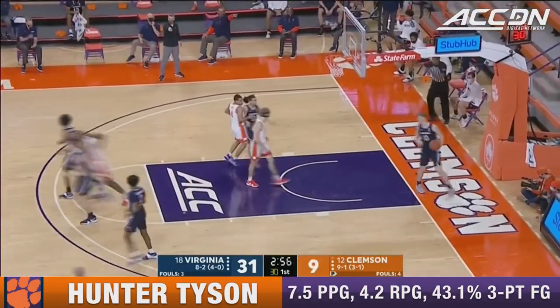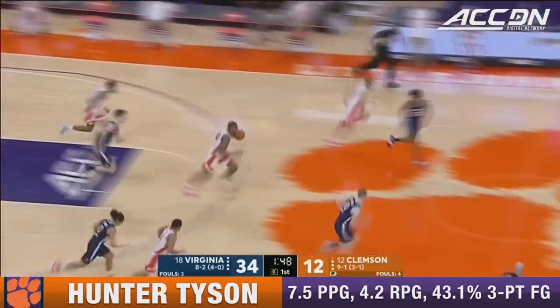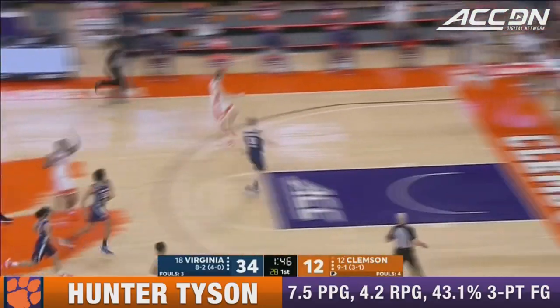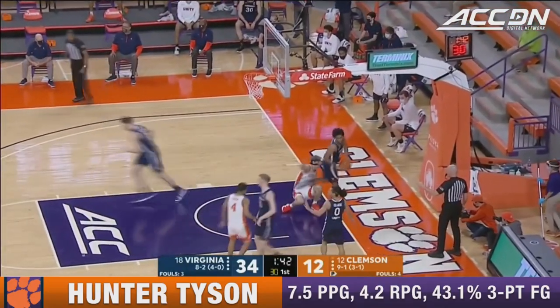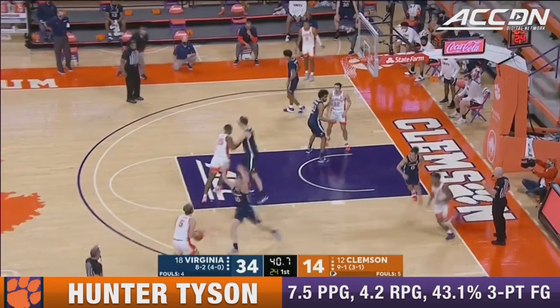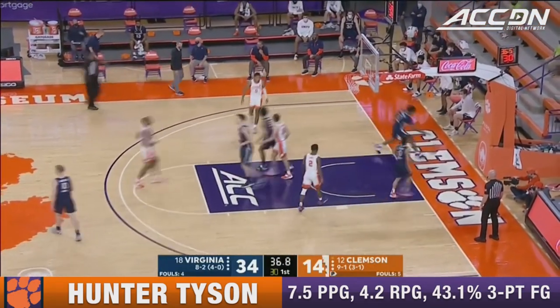Tyson inside will bank it in. Nice move there with eight on the shot clock. And a good block there by Sims — six-eight senior out in front. Here's Tyson, tough angle, and he banked it in.